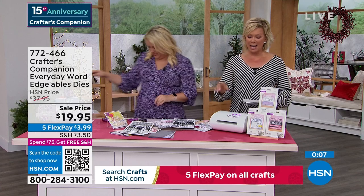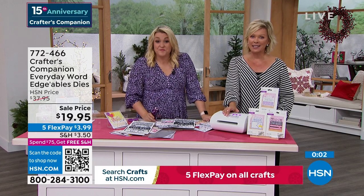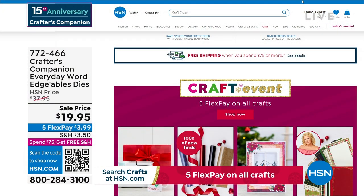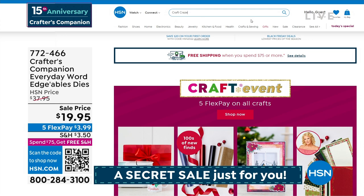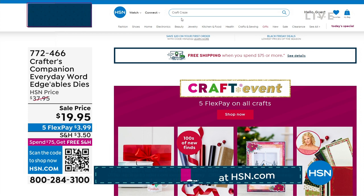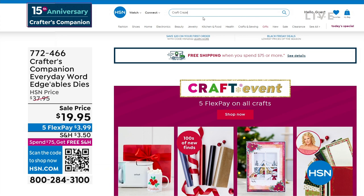We have one more thing to sneak in. There's a secret sale going on at hsn.com. You just need to know the secret word — 'craft craze.' Type it in the search engine and you are going to find lots of goodies, major markdowns, up to 50% off even clearance products. Things are selling like crazy on there.